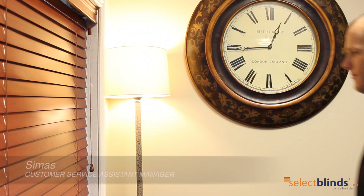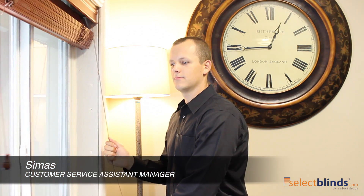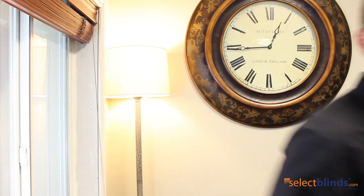Not only do they look great and they're budget friendly, they're also easy to use. To raise and lower the blinds, use the standard pull cord. To tilt, choose between a cord tilt or a wand tilt, and that's it.